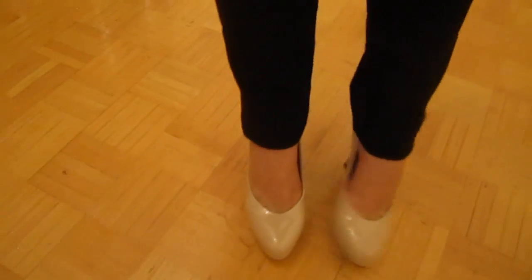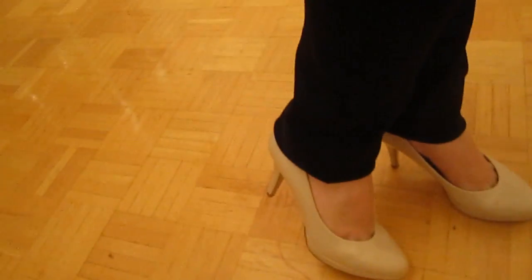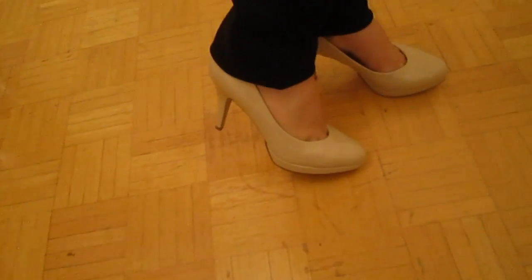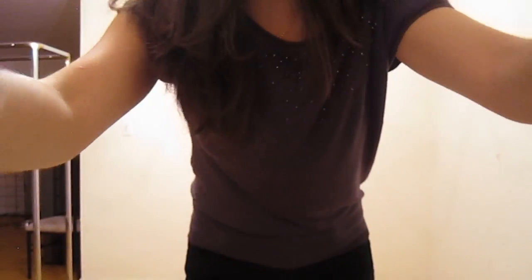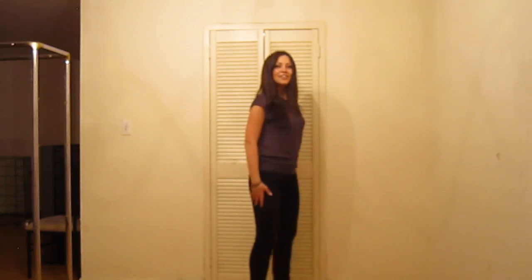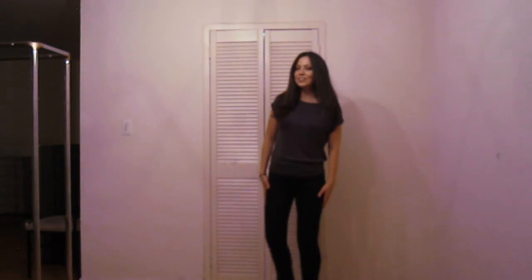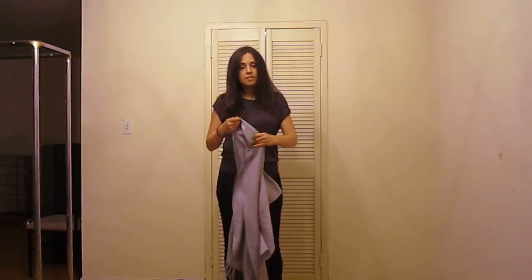My shoes, which are the most exciting thing, are from Aldo — I got them not that long ago. That's about it for the pieces. This is how the entire outfit looks — I'm just going to turn around and show it to you.